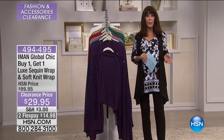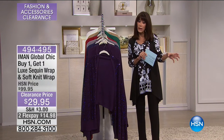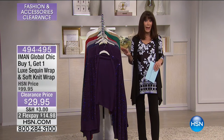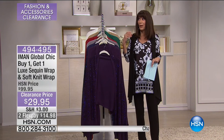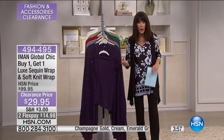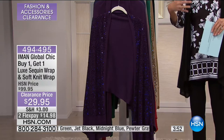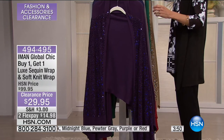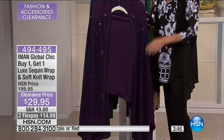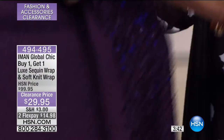From Iman, one of our more popular items that we've done in different styles for a couple of years — these are the wraps. Every time I get ready to go out, I know I'm going to freeze. I always want a wrap that I can toss on that's not going to destroy the look of what I'm wearing. These wraps were $99.95 — they are $29.95 today. You get both — one sequin and one in this absolutely beautiful soft knit. I own these and I will tell you, I wear them all the time.